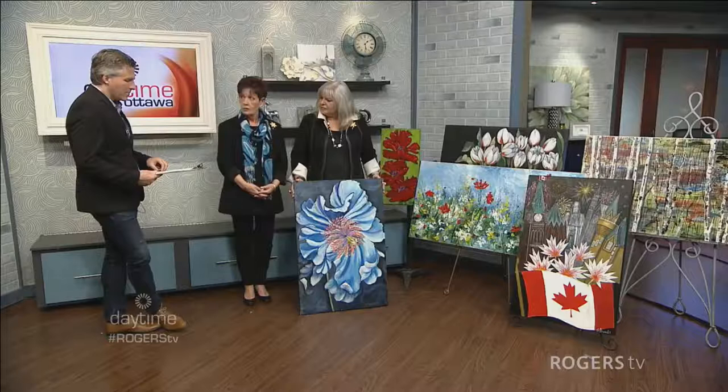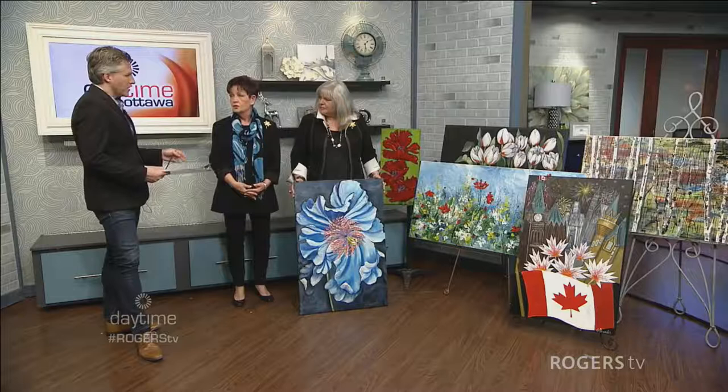Sylvia, why did you decide to choose the Canadian Cancer Society? April is Cancer Awareness Month, and I figured if we did it early it would kick-start people thinking about fundraising. The money from the show over the two days will actually go to the treatment centers at the Ottawa Hospital across all three locations. It's a beautiful thing.